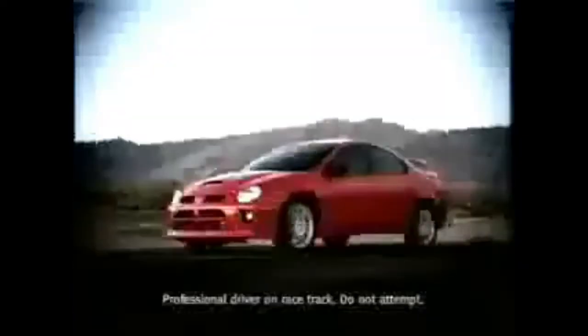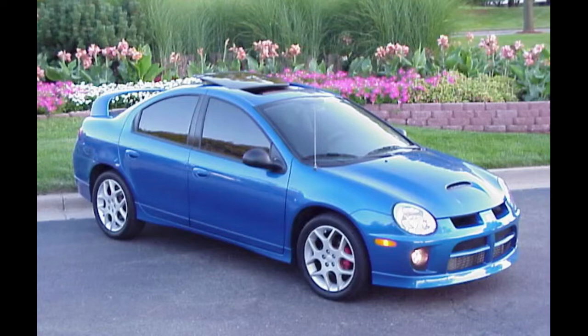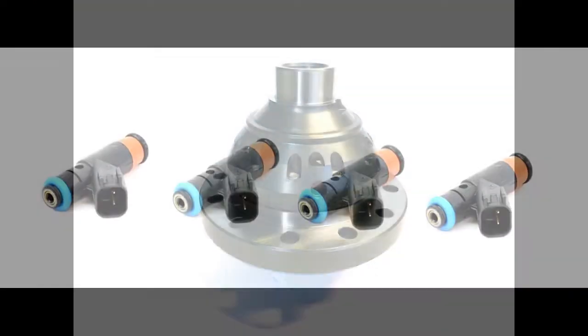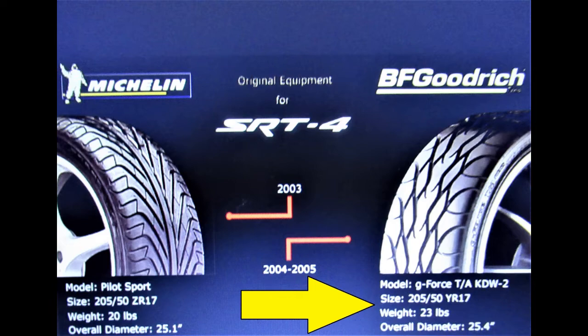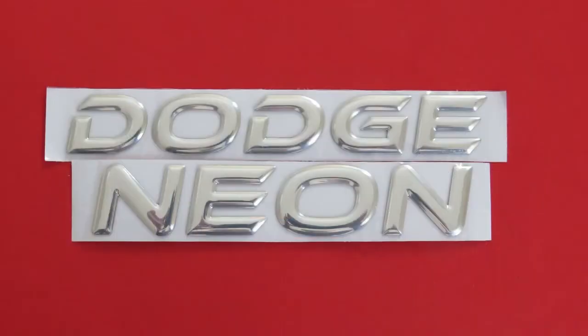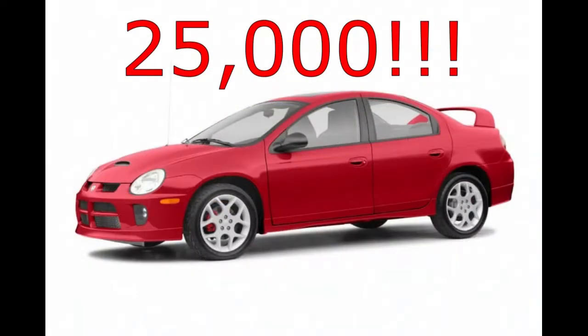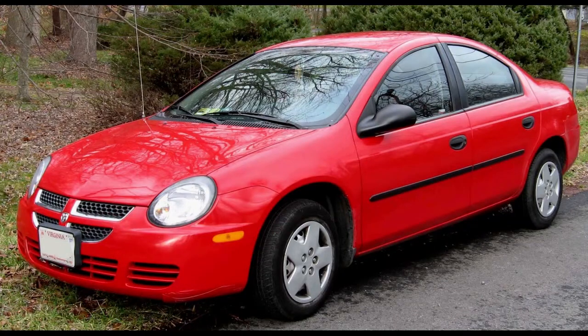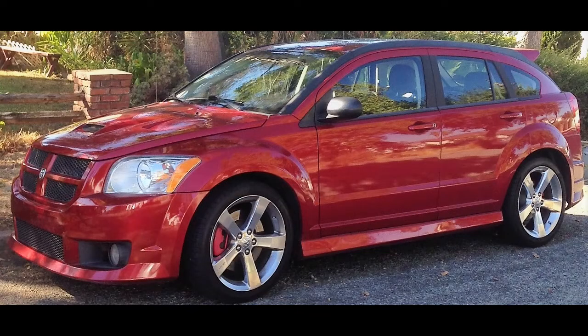The Neon SRT4 went on sale to the public in 2003. It was the second quickest Chrysler/Dodge you could buy that year, second only to the mighty Dodge Viper. The 2004 SRT4s got more power and torque and a Quaife limited-slip differential to harness it. The power bump came from larger injectors and new engine management software. Dodge dropped the Neon badges off the SRT4 for 2004, marketing the car simply as the SRT4. Dodge only expected to sell 2,500 units per year; to their delight, more than 25,000 Neon SRT4s were sold between 2003 and 2005. 2005 was the last year of production. In 2008, the Dodge SRT4 nameplate returned on the Caliber SRT4.